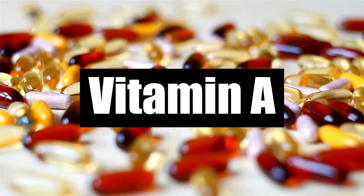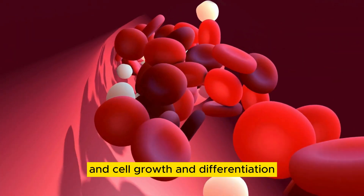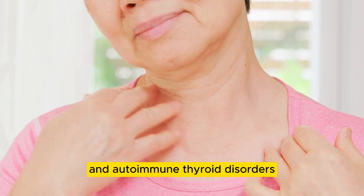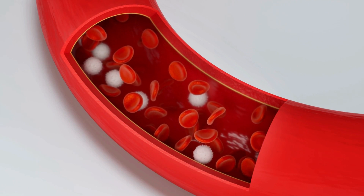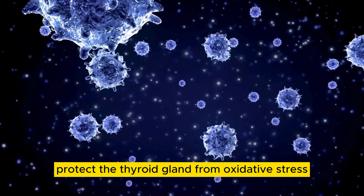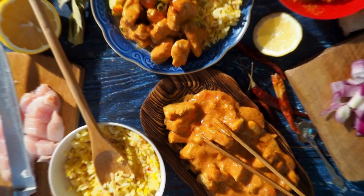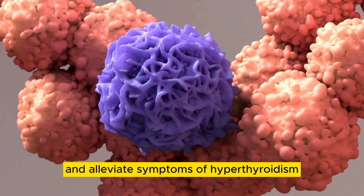Number 6: Vitamin A. Vitamin A is a fat-soluble vitamin that plays a crucial role in vision, immune function, and cell growth and differentiation. Research suggests that vitamin A deficiency may be associated with thyroid dysfunction and autoimmune thyroid disorders. Vitamin A is involved in the regulation of thyroid hormone synthesis and metabolism. Additionally, vitamin A has antioxidant properties that help protect the thyroid gland from oxidative stress and inflammation. Foods rich in vitamin A include liver, fish, dairy products, and orange and yellow fruits and vegetables. Incorporating vitamin A-rich foods into the diet can help support thyroid health and alleviate symptoms of hyperthyroidism.